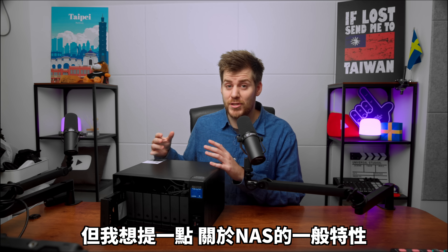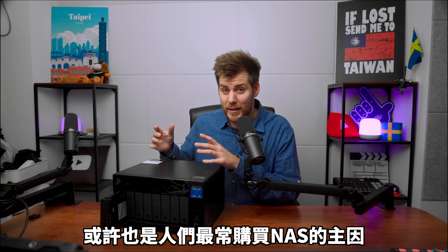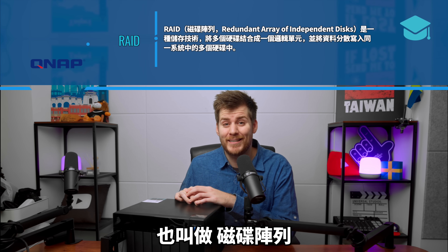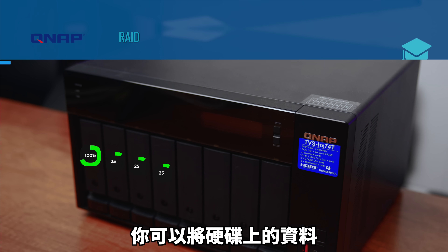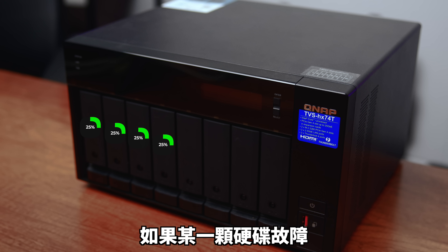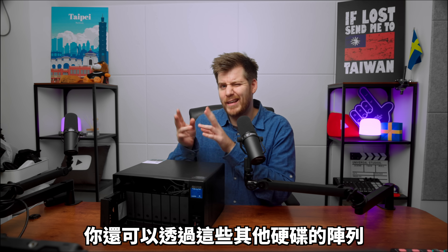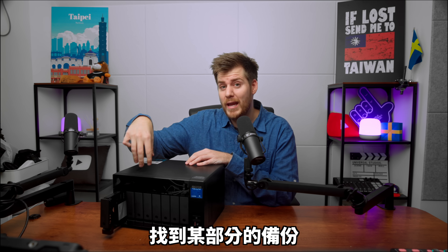One thing I want to mention about NAS in general, and maybe the main reason people purchase a NAS in the first place, is something called RAID — Redundant Array of Independent Discs. This basically means you can take the information on your hard drive and spread it out across multiple different hard drives, so you have some redundancy in case one of these hard drives fails or there's anything corrupt with a physical hard drive.